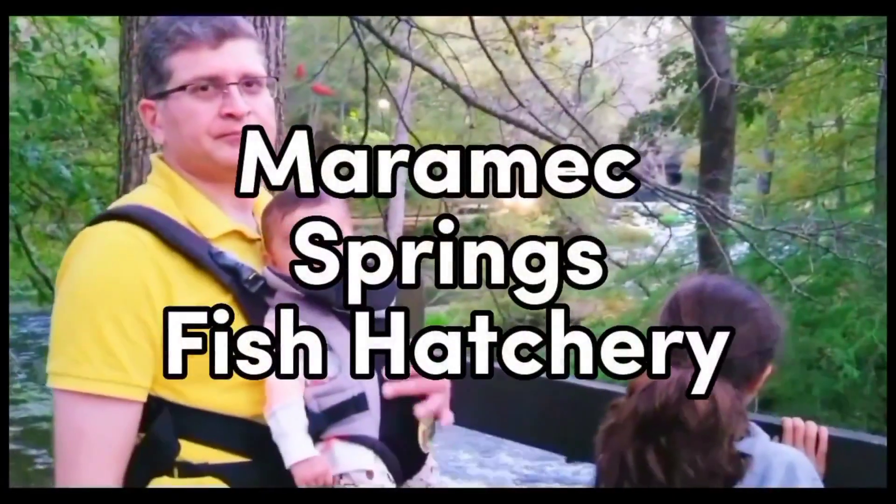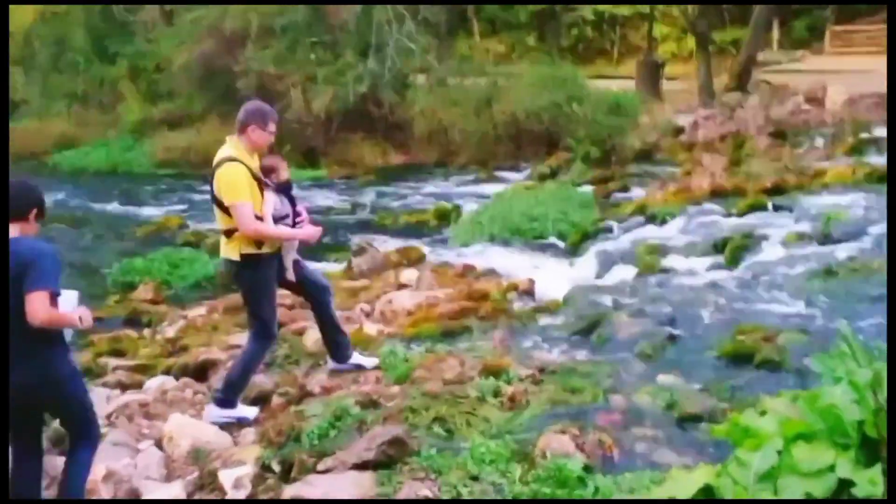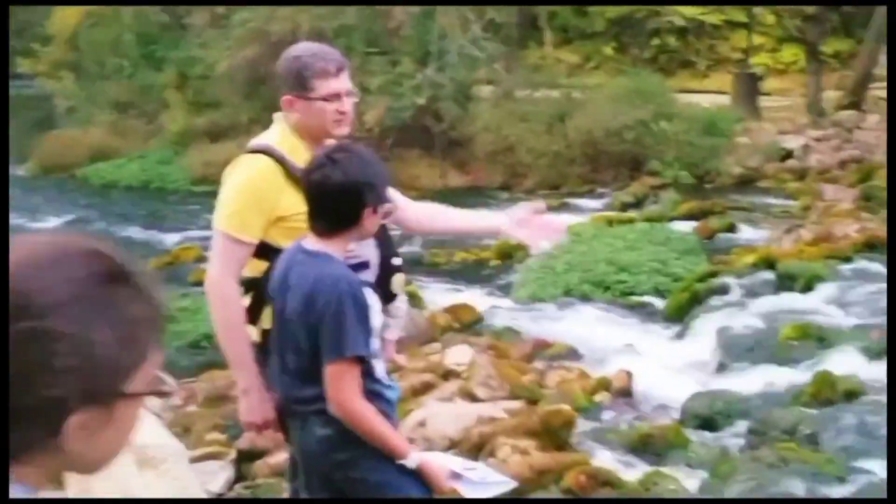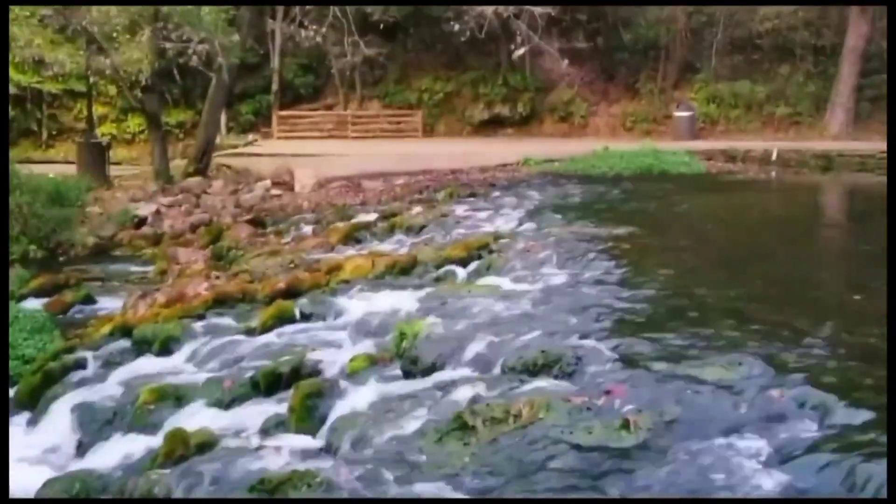After getting settled into our RV, we hit the Miramax Springs Fish Hatchery. It was a beautiful place where we got to see springs, trout fish, waterfalls, and had a scenic walk.